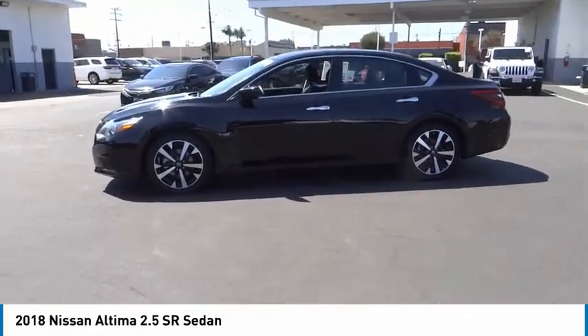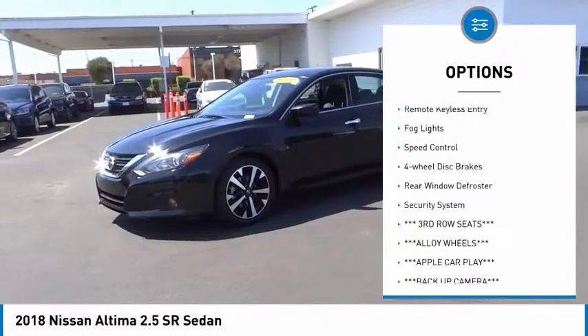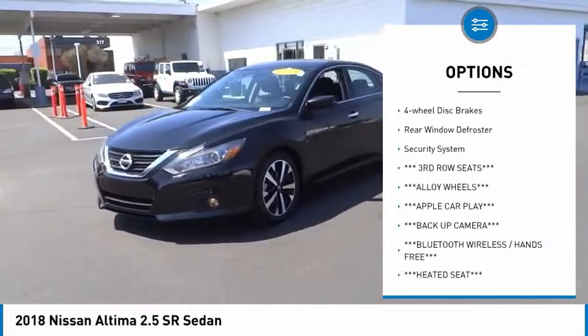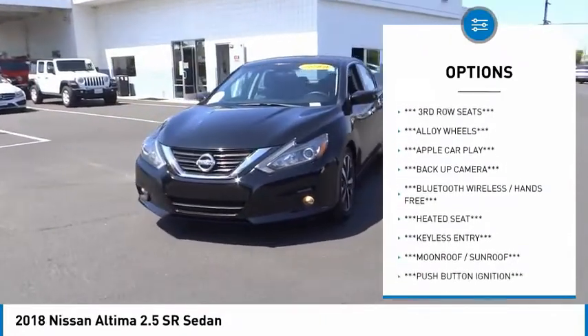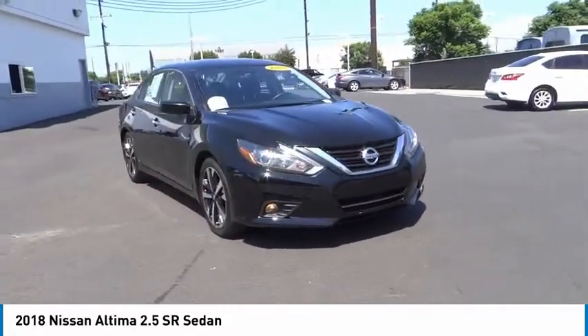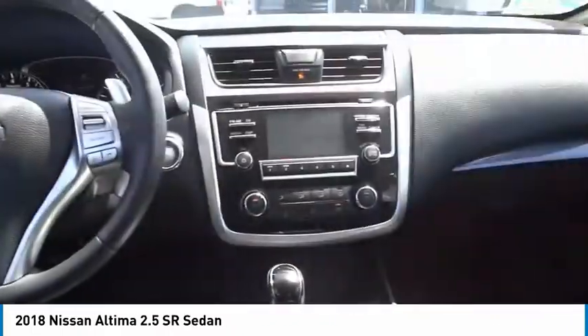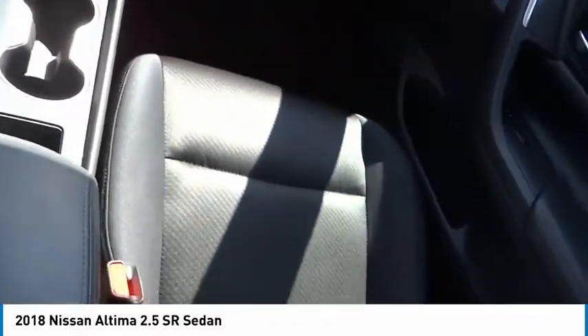Here are some of this vehicle's great options: electronic stability control, alloy wheels, brake assist, traction control, remote keyless entry, fog lights, speed control, four-wheel disc brakes, rear window defroster, and security system. A vehicle like this doesn't come along every day. Come in and get it before someone else does.